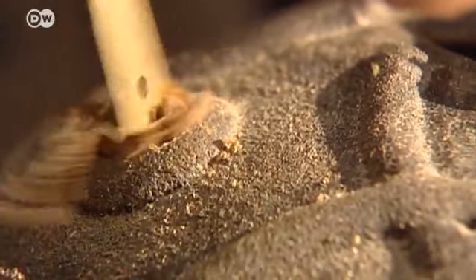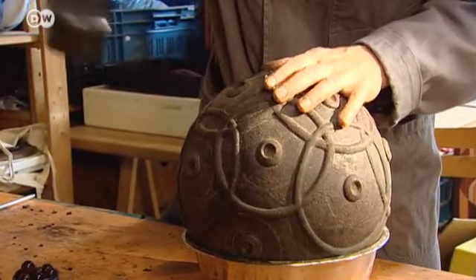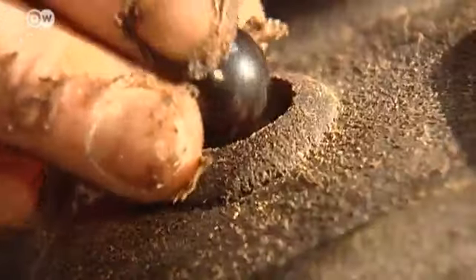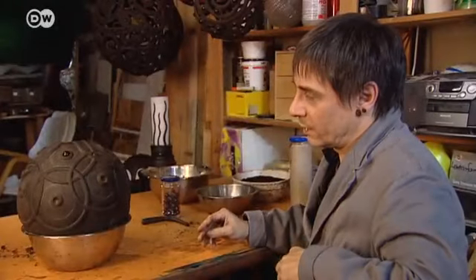It's time-consuming work — a lamp can take weeks to complete. But do they smell of coffee? Unfortunately not. The coffee aroma is lost when the coffee is made, and the bonding agent seals it all inside anyway. It would be nice if they had a slight coffee aroma, but unfortunately they don't.